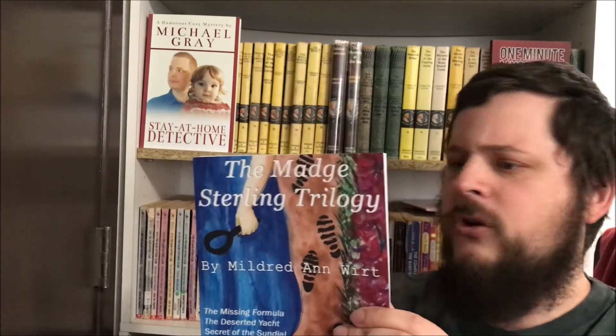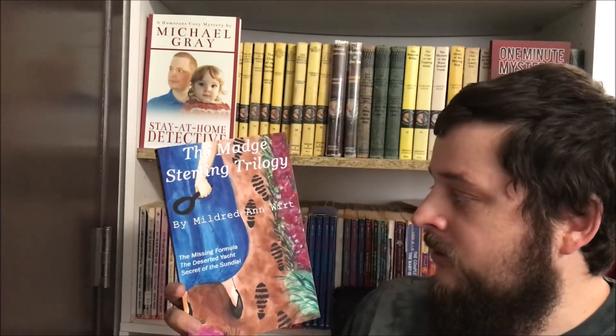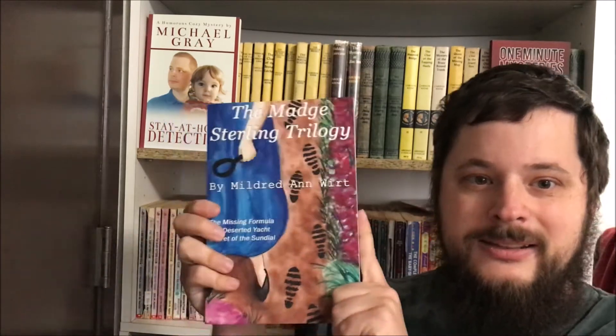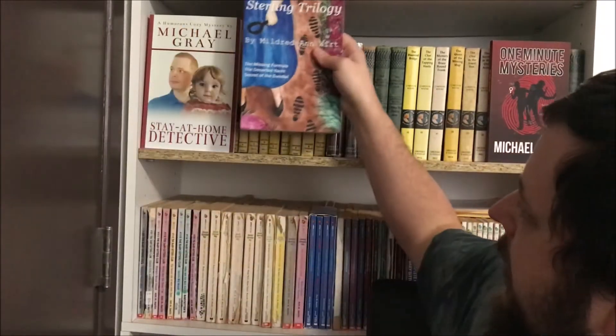If you want more information, I did a review for all three books separately and a general review of the series, so you can check that out. Or you can check out the books online. I would recommend getting this version, which gathers all three of them together — but if you'd rather read them separately, no big deal. Thank you for watching!